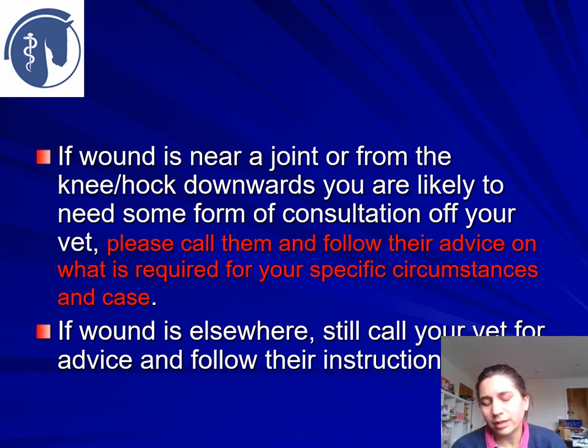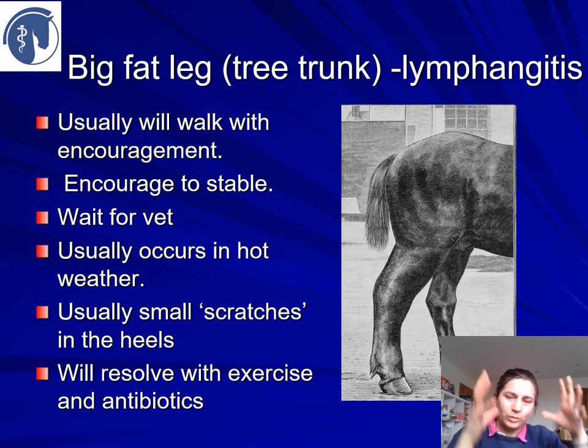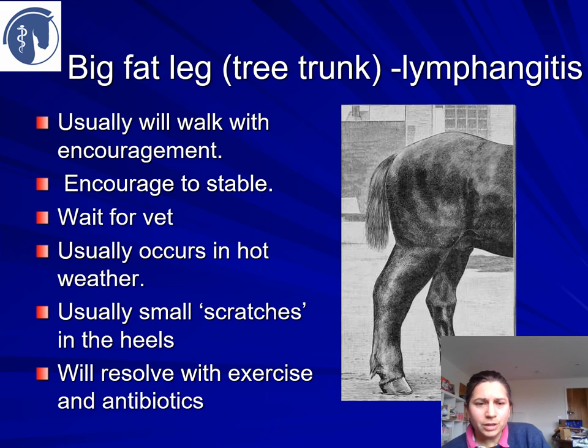Sometimes your vet may feel a telephone or video call is fine, or they may feel they need to come and see your horse. Be as honest and open with your vet as you can. If the wound is elsewhere, you'll probably still need to call the vet — we can prescribe antibiotics and medication via video call at the moment. If you've got a horse with a big fat leg, normally these will walk with some encouragement — the whole leg is swollen a bit like a tree trunk. Encourage them to get to a stable; cold hosing, exercise, and sometimes antibiotics are needed. Often there are small scratches in the heels where the infection got in, but not always.